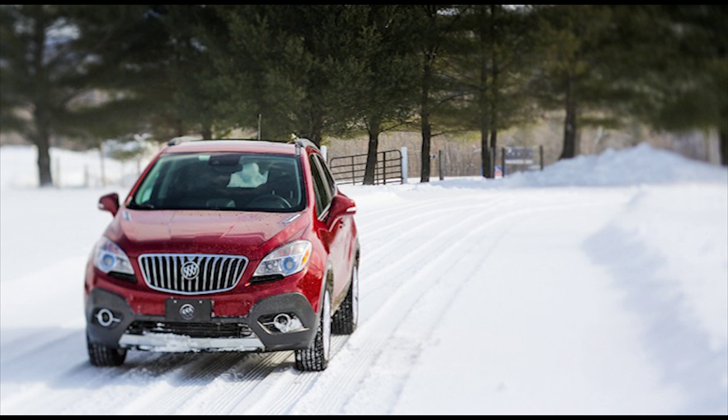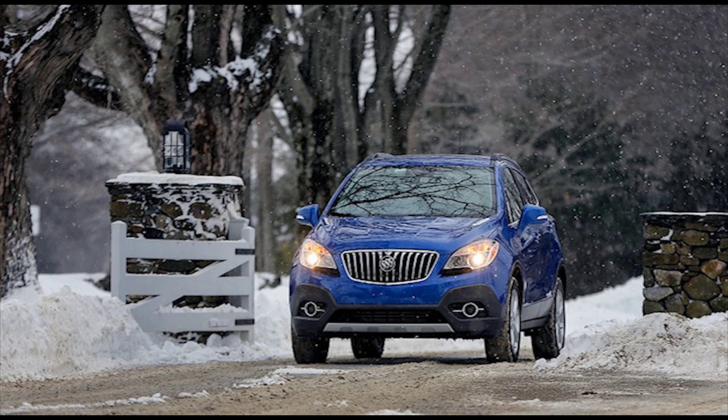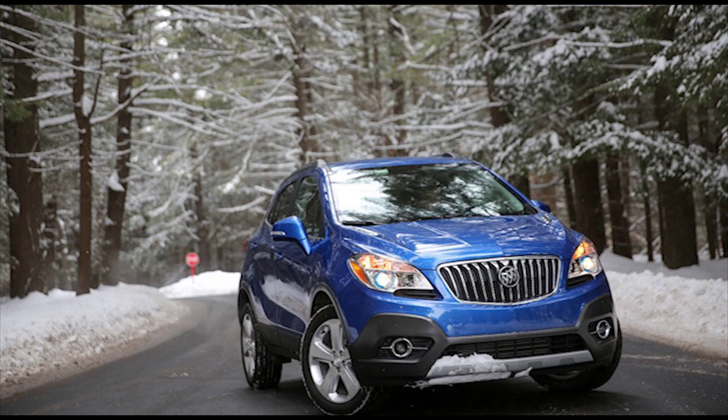The sport-touring, on the other hand, gets a 153 HP, 1.4-liter turbo four plucked from GM's new Ecotec engine family and bolted to the same six-speed automatic transmission as other Encores. With a welcome 15 HP bump over the base Encore plus an additional 29 lb-ft of torque, for a total of 177, the sport-touring's acceleration could threaten the 9-second barrier in front-drive form.